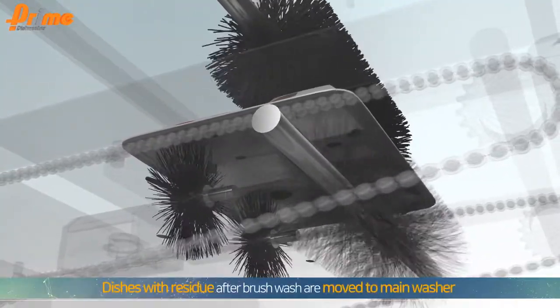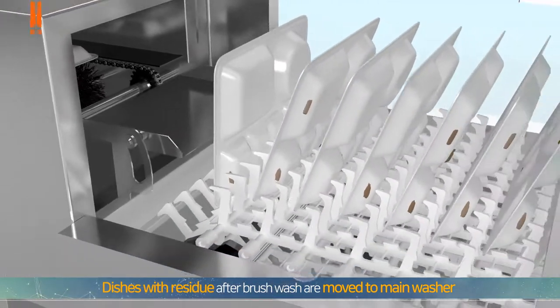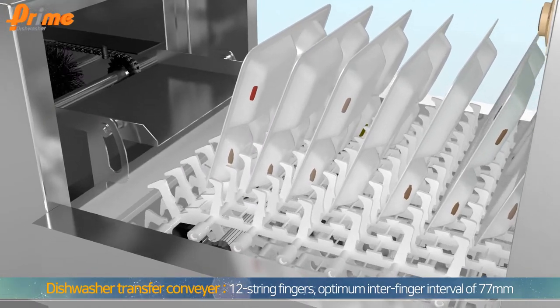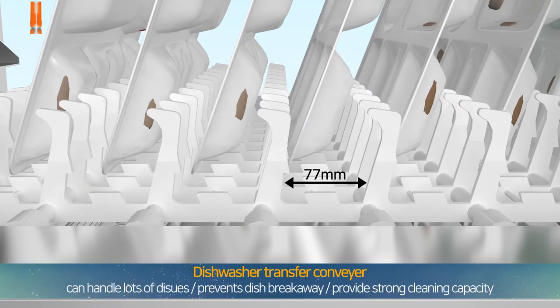After brush-based washing, any dish with remaining residue is automatically moved to the main washer. The transfer conveyor has 12 string fingers with the optimum inter-finger intervals of 77 millimeters. Diverse kinds of dishes can be transferred and breakaway is effectively prevented, ensuring all of them receive strong cleaning performance.